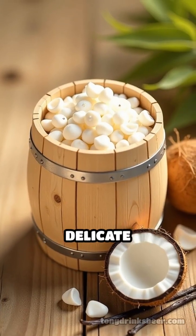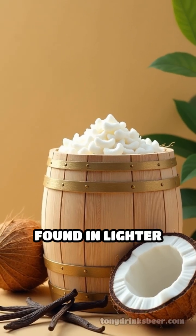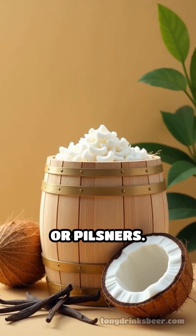Lightly toasted barrels impart delicate notes — think fresh wood, coconut, and subtle vanilla — often found in lighter styles like saisons or pilsners.